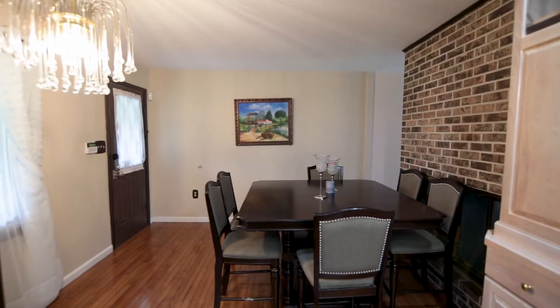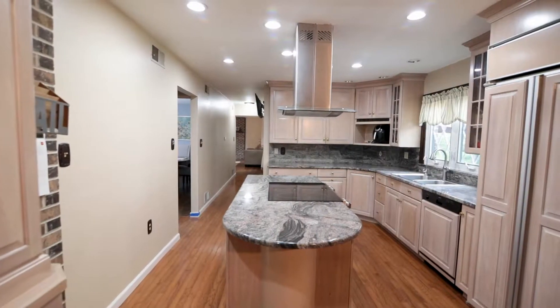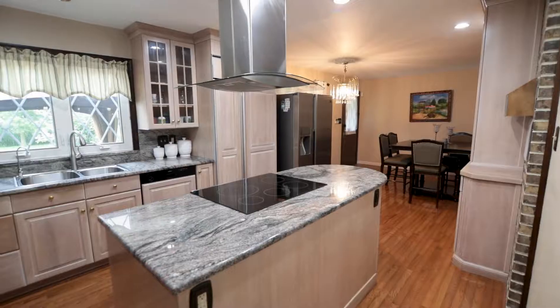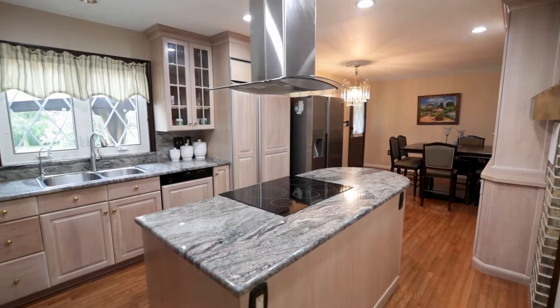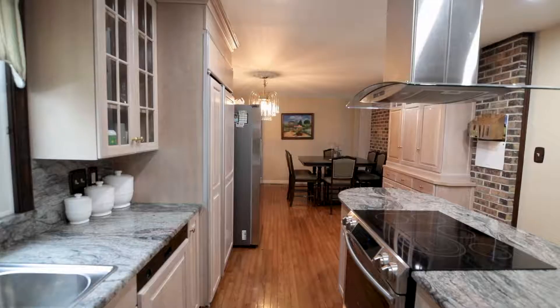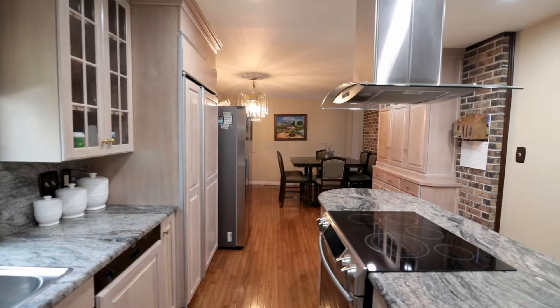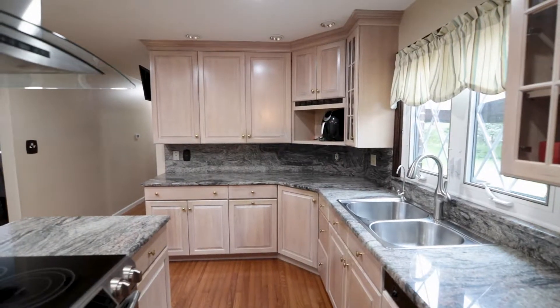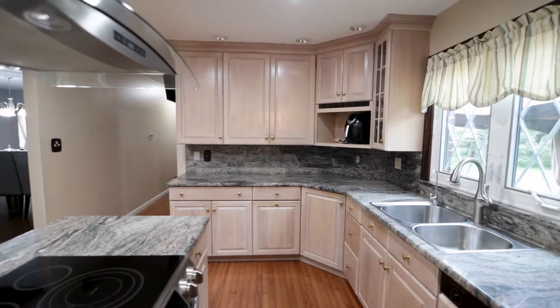If you enjoy the culinary arts, you are going to revel in your gorgeous kitchen with endless granite countertops, rich wood cabinetry, high-end matching appliances, and a breakfast area with outdoor patio access — and the other side of that previously mentioned pass-through fireplace.